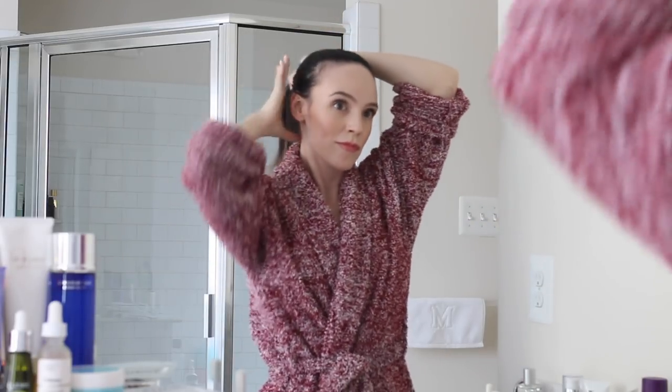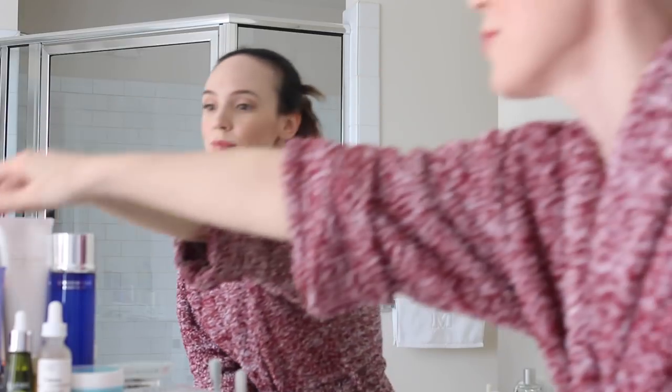Hey everyone, welcome back to my channel. I thought I'd do something different today and show you my nighttime skincare routine as I'm doing it, though I'm filming this during the day so I have good lighting. But this is my nighttime skincare routine that I've been doing a few times a week, so I thought I'd talk through it.